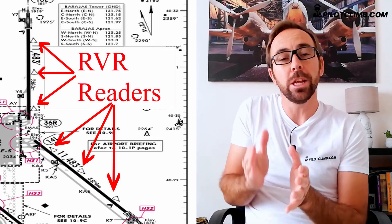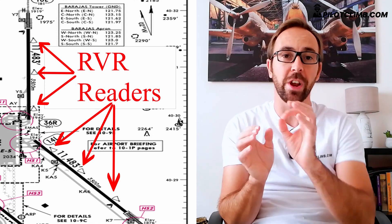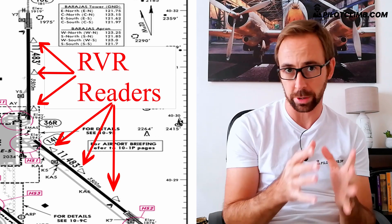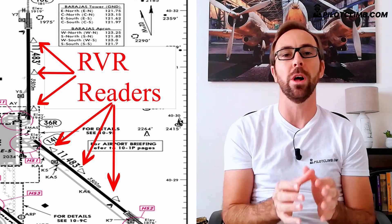Now, the vast majority of airports have RVR read meters that are located next to the runway. These read meters are very precise and give you exactly how many meters of RVR you've got. Some airports only have one RVR read meter for the threshold, measuring the RVR for just the first part of the runway.